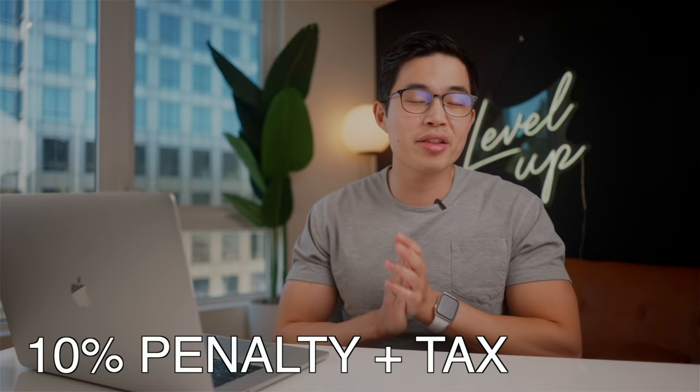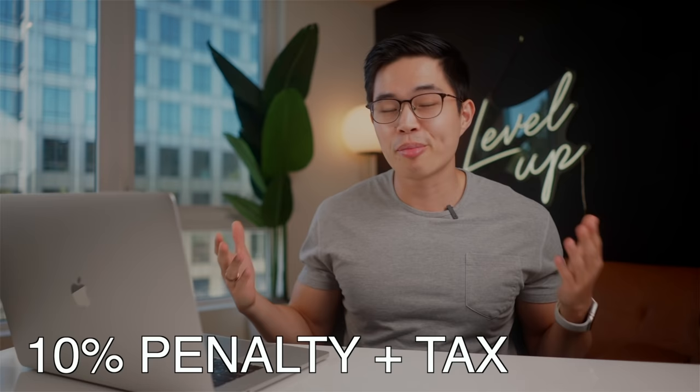But if you want to take out your profit and earnings before you're 59 and a half, then there will be a 10% penalty fee and you will pay tax, which totally defeats the purpose of this Roth IRA account. So definitely don't do that. Now this is the fun part — I'm going to show you guys how to do it and it literally takes under 15 minutes.